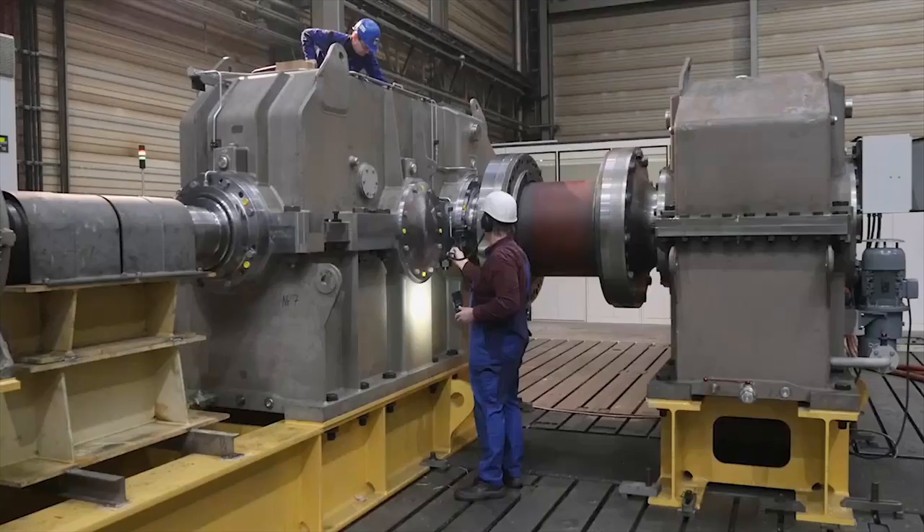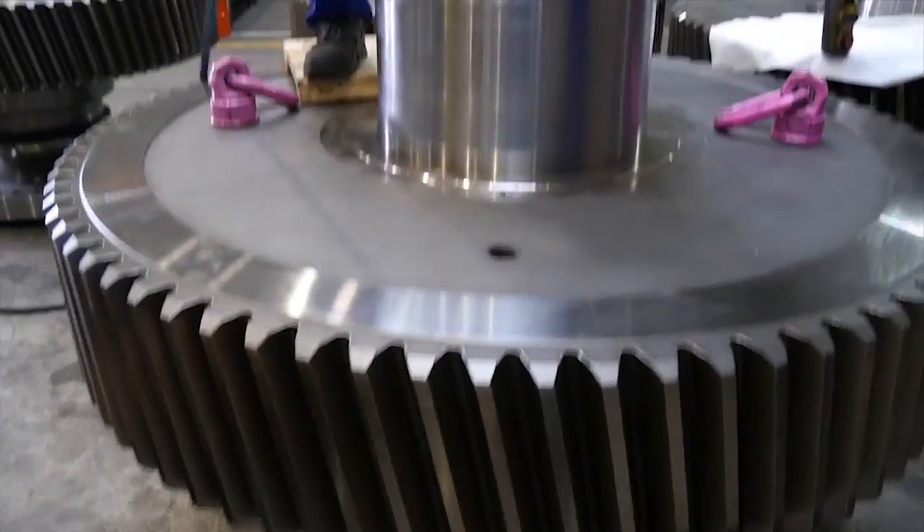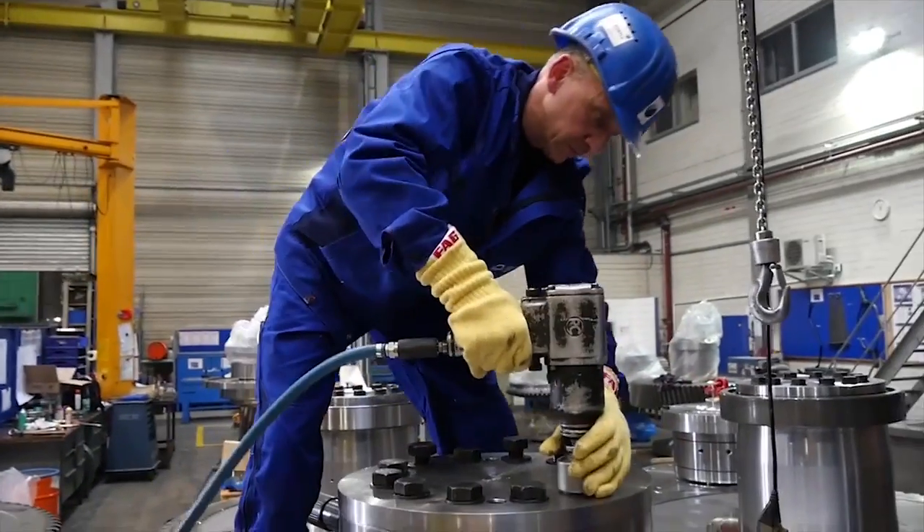At TAKRAF, we design, develop and make various equipment and heavy plants for open-cast mining. In our production, we rely on bearings and devices supplied by Schaeffler.